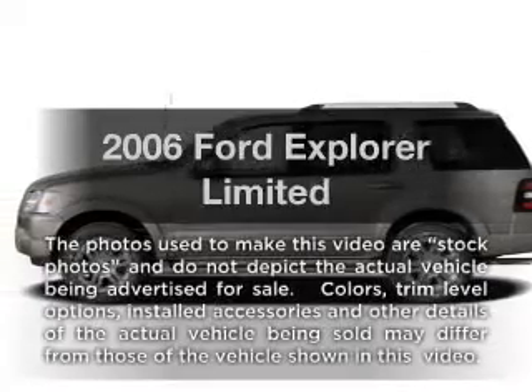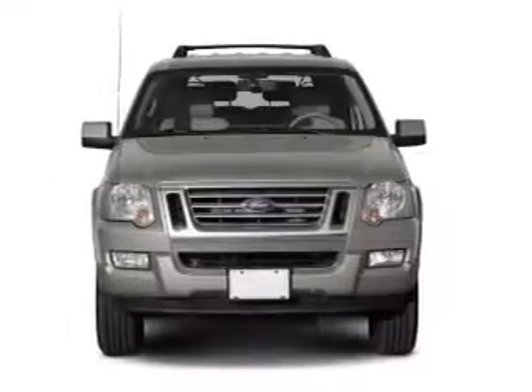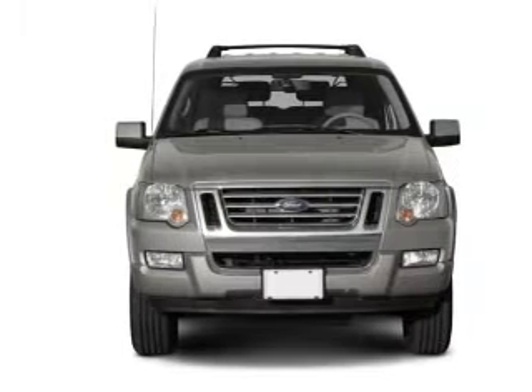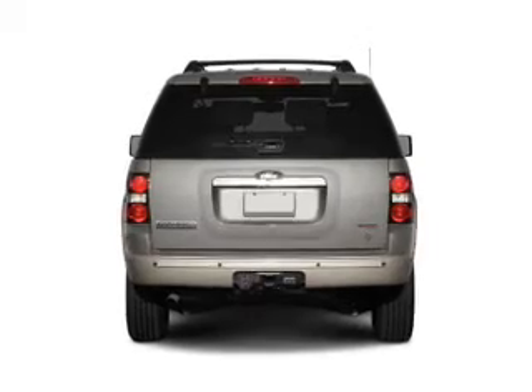Presenting the 2006 Ford Explorer. If you're looking for a first-rate auto, this one could be yours today. With a powerful eight-cylinder engine, the powertrain includes four-wheel drive, driven by a six-speed automatic transmission.